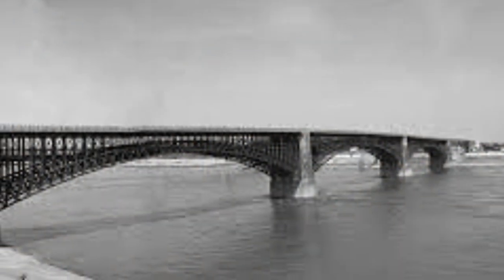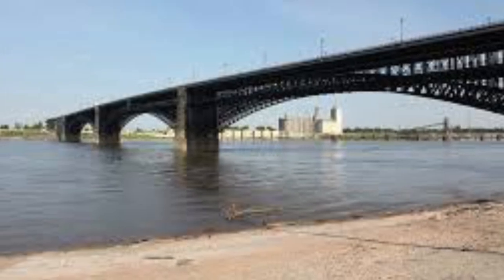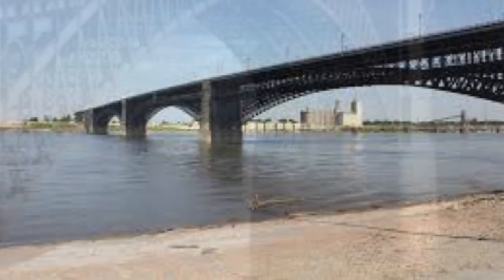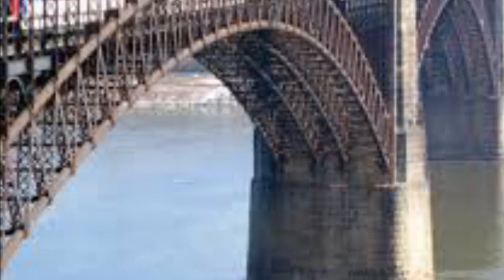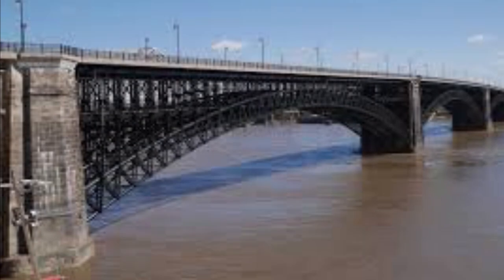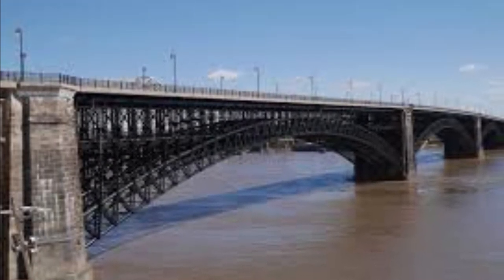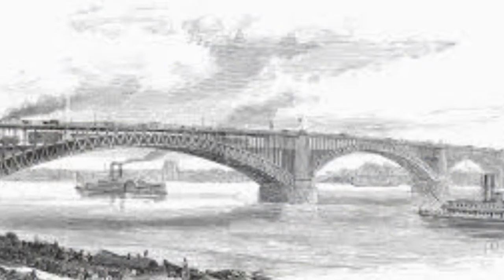The Eads Bridge is an arch bridge, and it has three arches in it. It also has two decks — one is a road, and one is a railroad. The giant piers hold up the bridge and are disguised as bricks. The bridge itself is made of steel — it is a steel truss bridge. The bridge has multiple straight lines on top and has railing on the sides of it. The top deck is a road, and the bottom is a railroad.